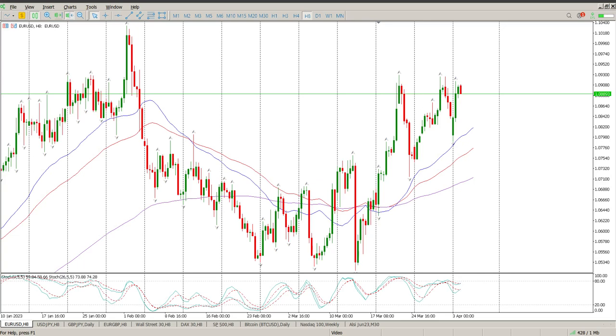Good morning everybody and this is your Forex day trade setups for today. Been away for a while but I see we've had a pretty strong move yesterday.